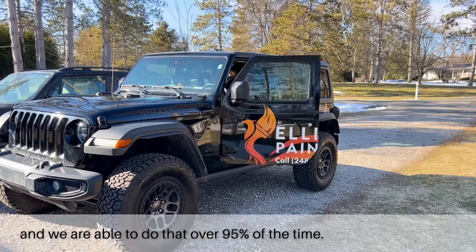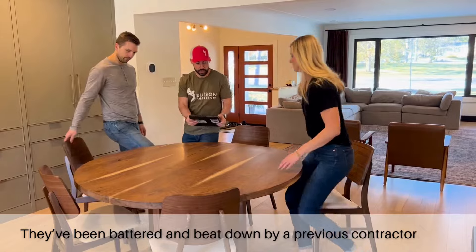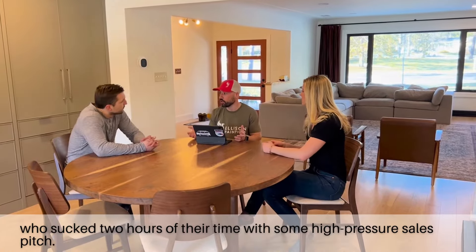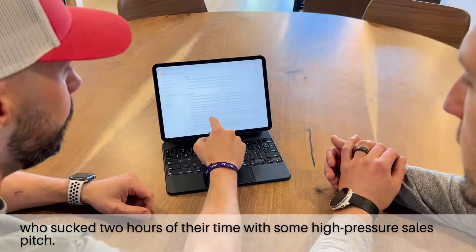Once we have the estimate ready, we'll head back to the house. Now, this is where a lot of customers get nervous — they've been battered and beat down by a previous contractor who sucked two hours of their time with some high-pressure sales pitch. We don't and won't do that.